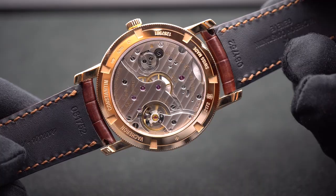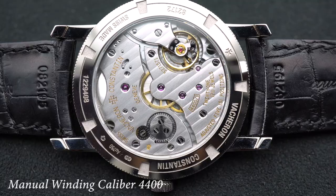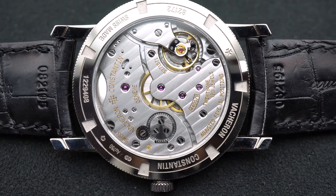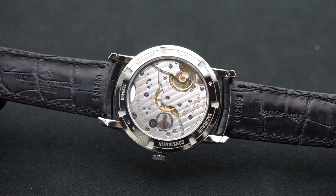The movement also makes a lot of noise here. This is the in-house caliber 4400. It's a beautifully decorated movement containing several areas of perlage, Côtes de Genève, chamfering, beveled edges, and more decorations — which can be invisible to the wearer and will most likely only be seen by the watchmaker who services it. Before being assembled, each component is finely hand-decorated according to the stringent aesthetic standards set by Vacheron Constantin.